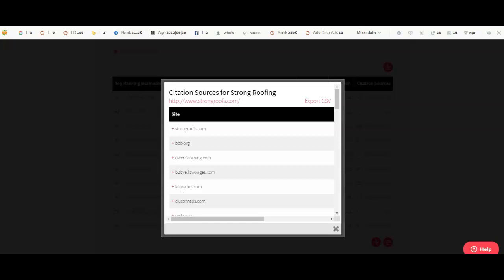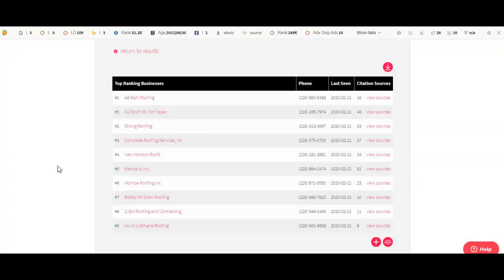We want to blow them out of the water. Like I said, there's 350 directories. So we'd go through and start adding you to most of those directories so we can start getting you powered to the top. But once again, I wanted to get on here real fast and give you a few tips that would hopefully help you grow your business and rank better in your community for roofers. And once again, those three tips were backlinks, content, and citations.